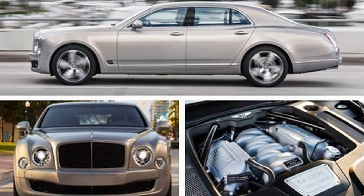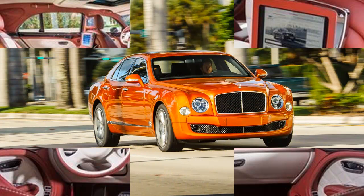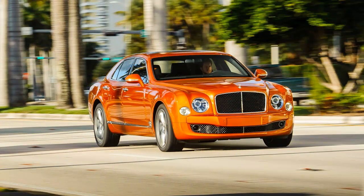Yet neither is the monotony entirely unrepresentative. A sedan like this will inevitably spend a significant portion of its life slogging through the sprawl as it connects the heliports to the marinas in the world's wealthiest, most urbane cities.